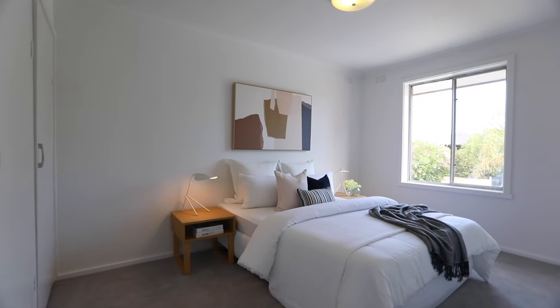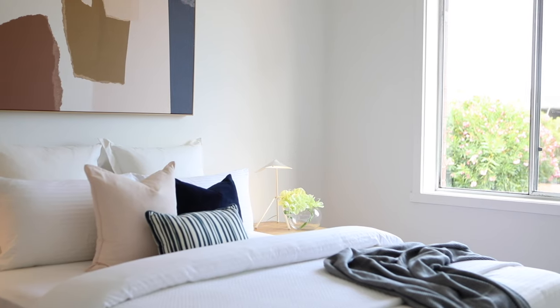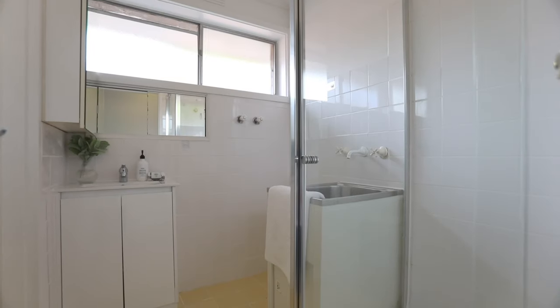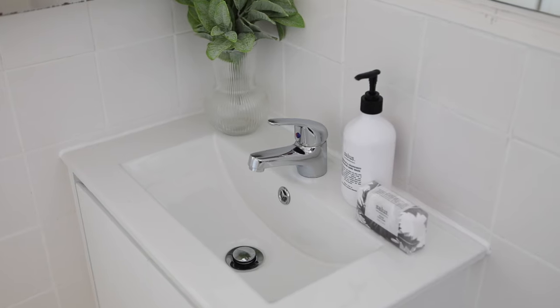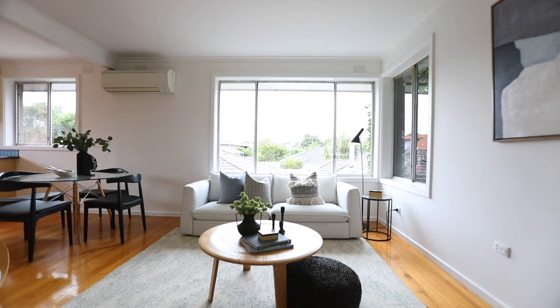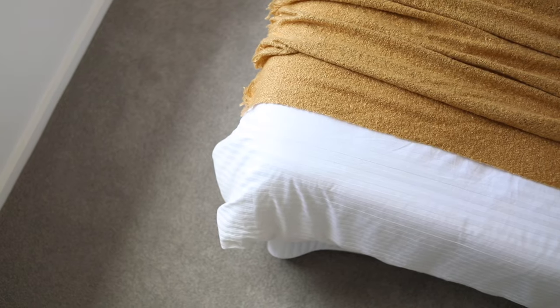Some of the many features of this home include two great queen-size bedrooms, both with built-in robes, a family bathroom that also has laundry facilities. There's even a split system for heating and cooling, with polished hardwood floorboards and brand-new carpet.